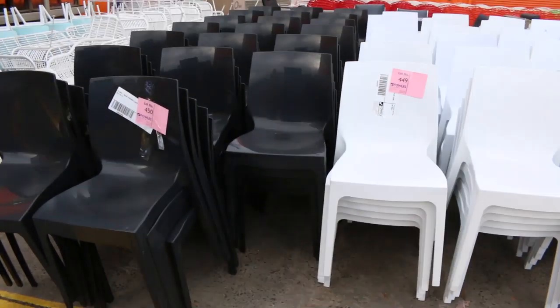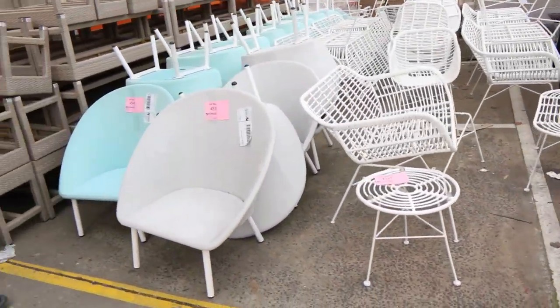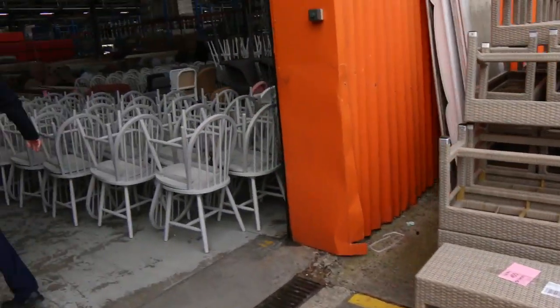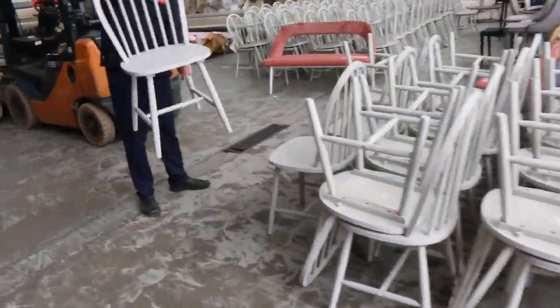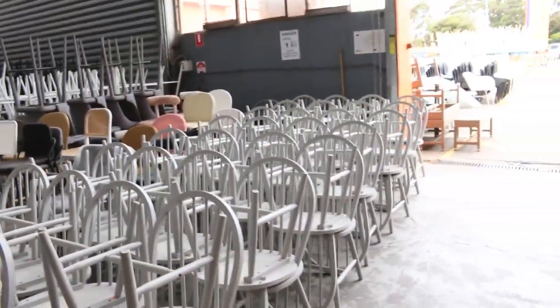We've got some beautiful outdoor chairs — they'll be about that $20 mark. And there are 66 benches, around that $10 mark. Coming inside now, plenty more chairs. The dining chairs — nice timber dining chairs — there's heaps of those, a couple of hundred by the looks, and they'll be around that $10 mark as well.